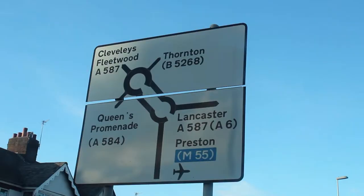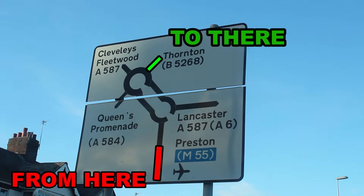On this video we are approaching the roundabout from Devonshire Road and we are going to take the Thornton exit. This is the first map that you will see. On the second map you will see that it is signposted Norcross and Blackpool on the Fylde College. This is still the Thornton exit so do not let this confuse you.